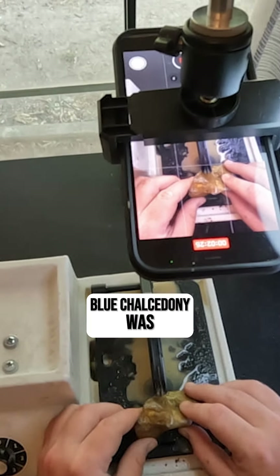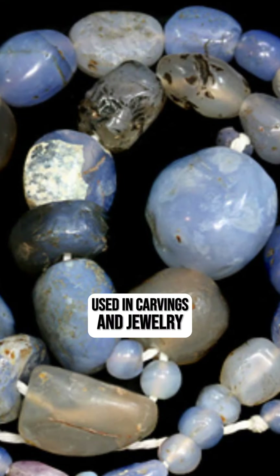Number five: historically speaking, blue chalcedony was used in carvings and jewelry by ancient civilizations.